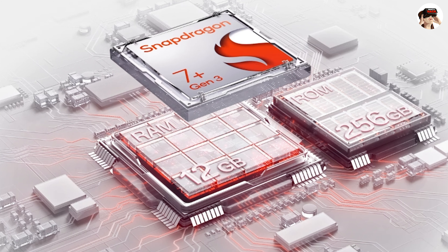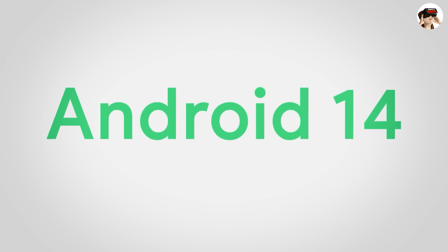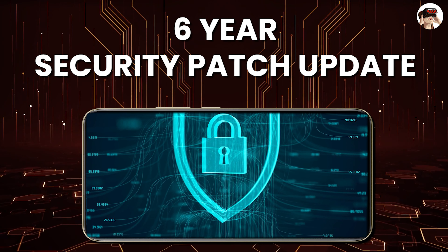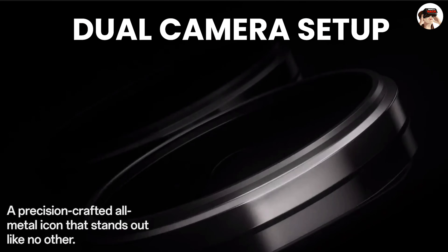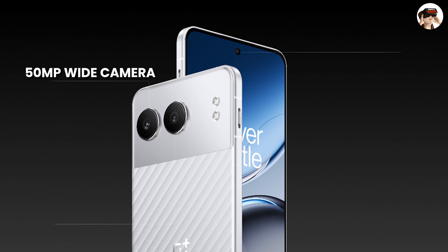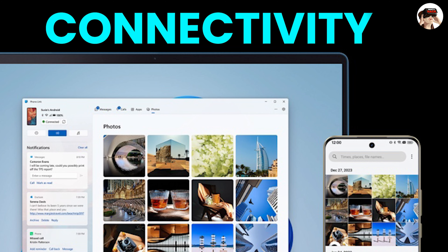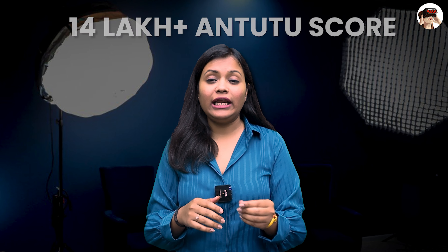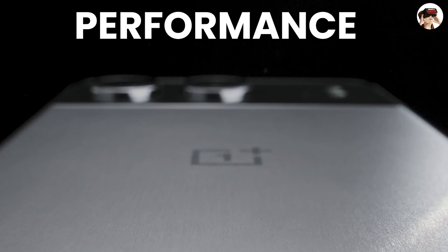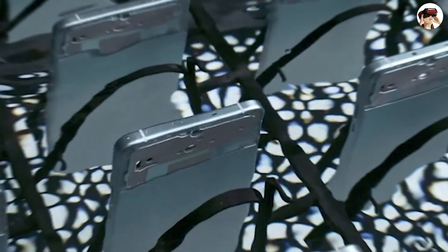The OnePlus Nord 4 is powered by the Snapdragon 7 Plus Gen 3 on a 4nm chipset with an AnTuTu score of around 14 lakhs. It runs Android 14 with OxygenOS 14.1, with software and security patch updates. It has a dual camera setup: 50MP wide with OIS and 8MP ultra-wide, plus a 16MP front camera. Stereo speakers, in-display fingerprint, 5500mAh battery with 100W charging speed. If flat display, good performance, and a metal body are important to you, you can easily get the OnePlus Nord 4 under 30,000.